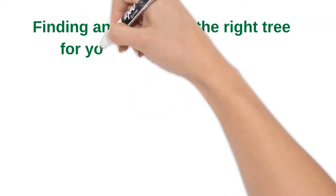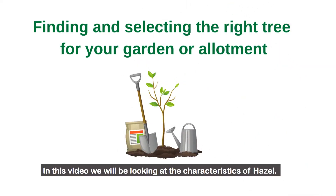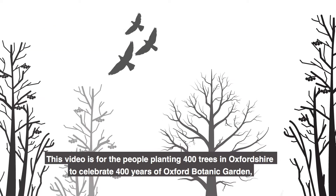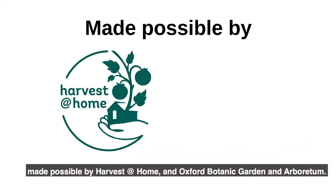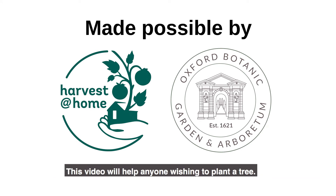Finding and selecting the right tree for your garden or allotment. In this video we will be looking at the characteristics of hazel. This video is for the people planting 400 trees in Oxfordshire to celebrate 400 years of Oxford Botanic Garden, made possible by Harvest at Home and Oxford Botanic Garden and Arboretum. This video will help anyone wishing to plant a tree.